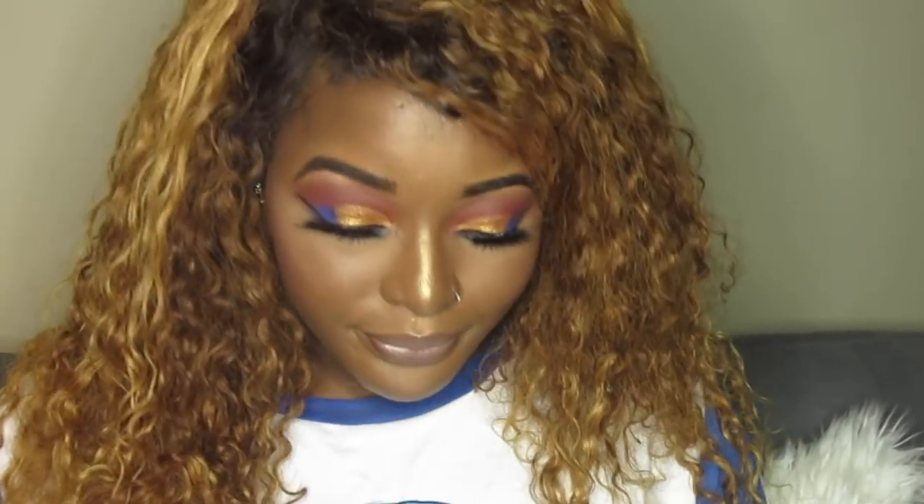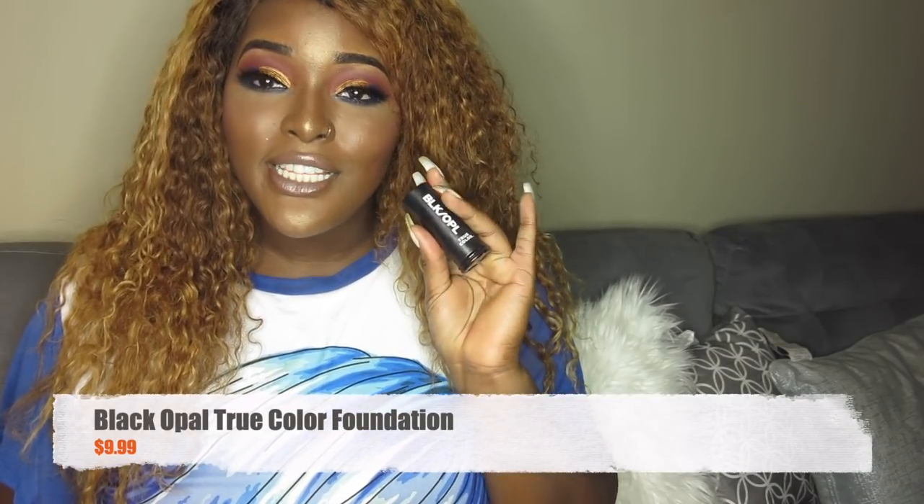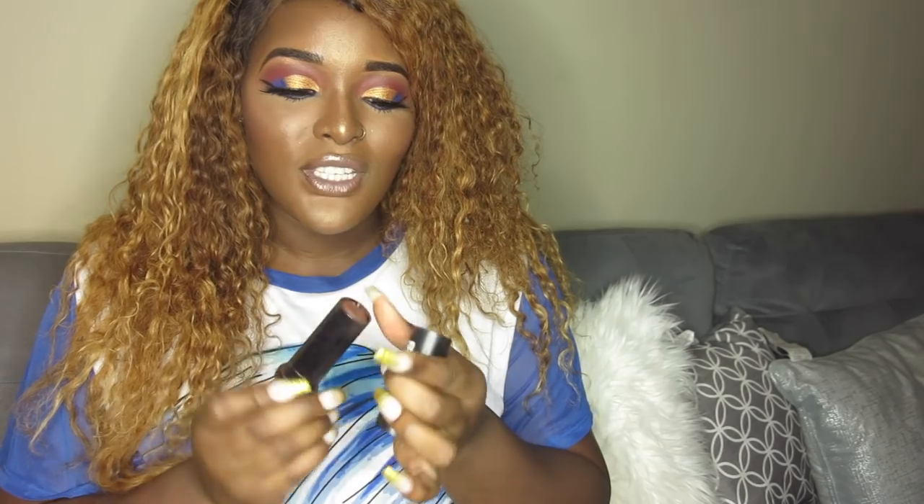We also have the Black Opal True Color Foundation — it's a great, highly pigmented, full-coverage foundation if you're really looking for that coverage. It is a stick foundation, so you do have to take time to blend it. When I use it, I like to spray my face first so it's really moisturized and wet, and then when you blend it, everything comes together perfectly.